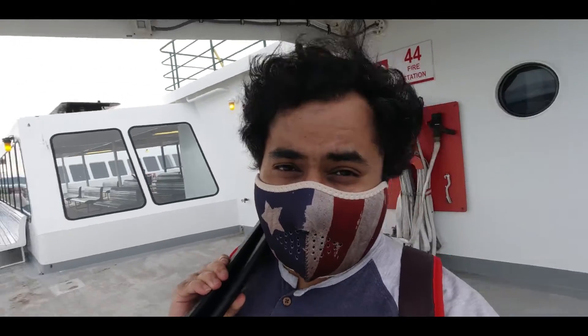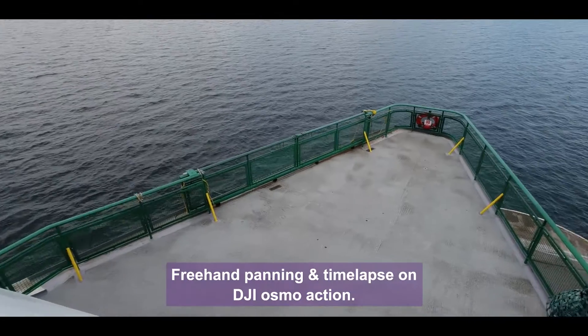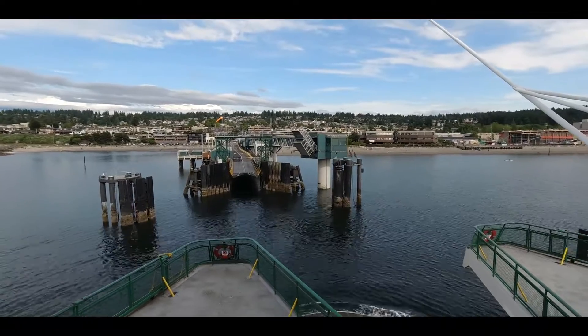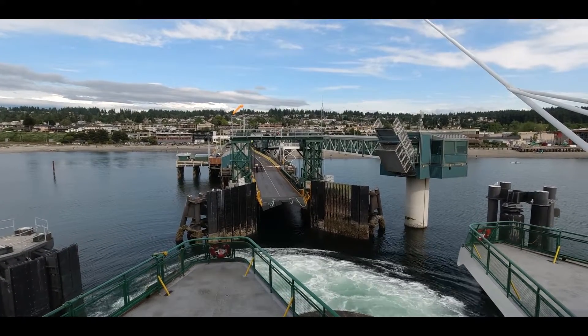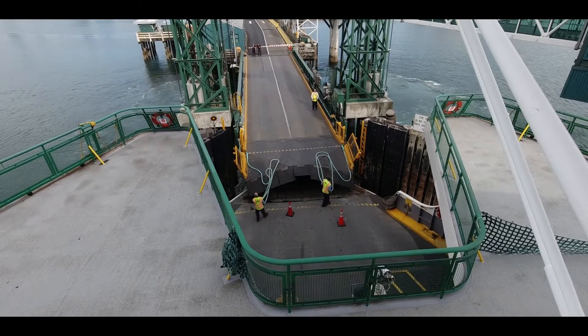I came out with my stuff to what's called the sun deck. Not a lot of people here — just a couple of folks chilling out. You can go down to the sitting deck below. This is your sun deck. Folks here in the PNW of Seattle really love the sun since it's not super sunny all year round.